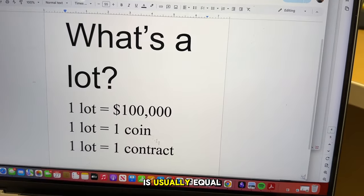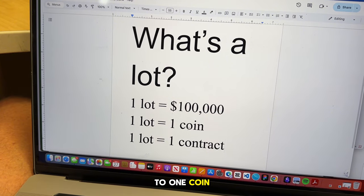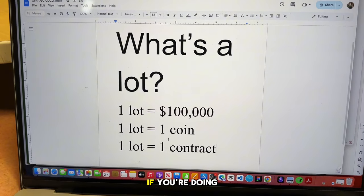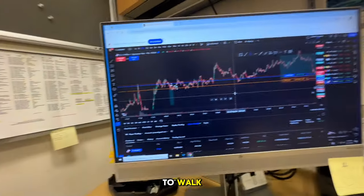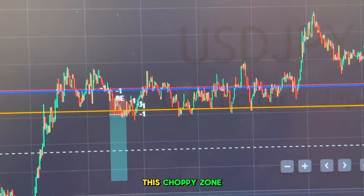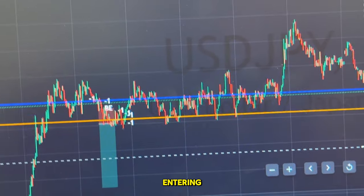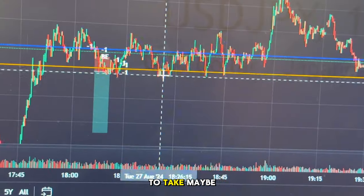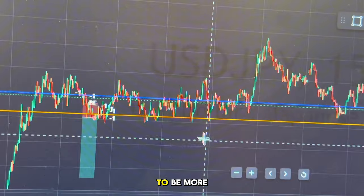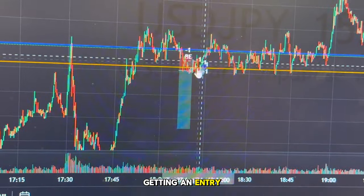One lot is usually equal to $100,000 worth of the currency if it's a Forex pair — which this is, USD/JPY. Or it's equal to one coin if you're doing crypto, or one contract if you're doing an index like the NASDAQ or the Dow Jones. I am at a stage in my trading career where I am a beginner — just learning to walk. As you see here in this choppy zone, I took all these losses because I'm just entering and getting stopped out repeatedly. What I need to do is be more patient and take maybe one entry here or there.